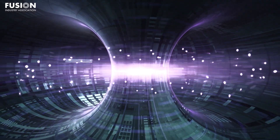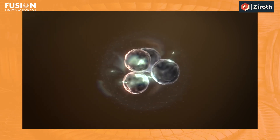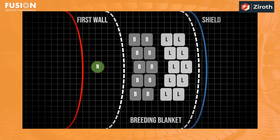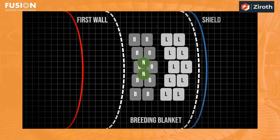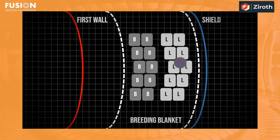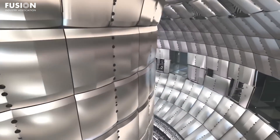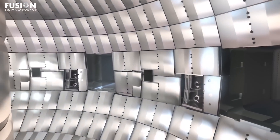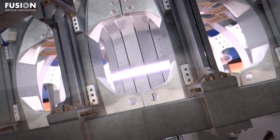While deuterium is abundant, tritium will need to be generated inside the machine as fusion is happening. The fusion blanket plays a key role in this process by containing lithium, which reacts with the high-energy neutrons produced in fusion to breed new tritium, keeping the fuel cycle self-sustaining. Beyond fuel production, the fusion blanket is also responsible for capturing energy from the fast-moving neutrons released during fusion. It absorbs their kinetic energy and converts it into heat, which can then be used to produce steam and drive turbines for electricity production. Additionally, the blanket acts as radiation shielding, which protects the machine's structural components and superconducting magnets from neutron damage.